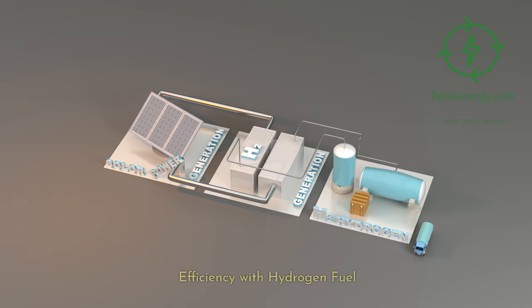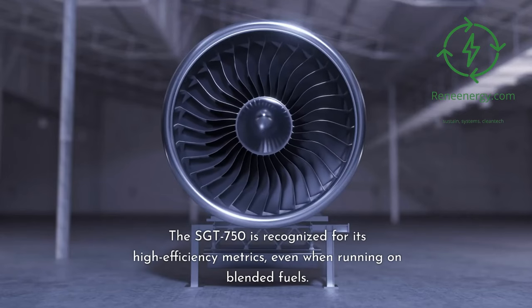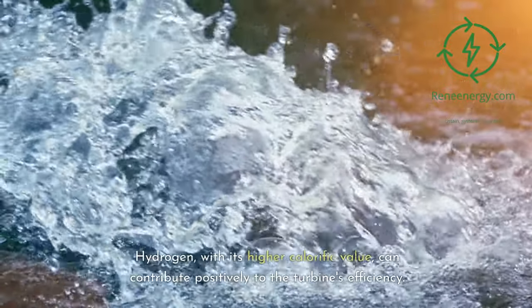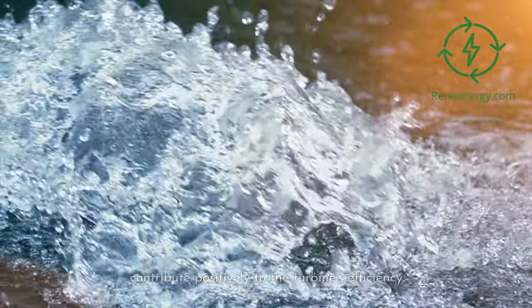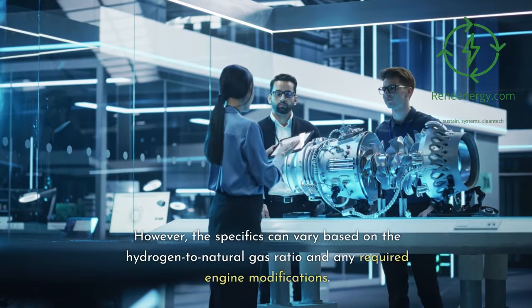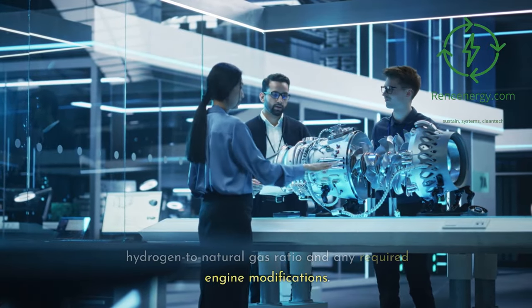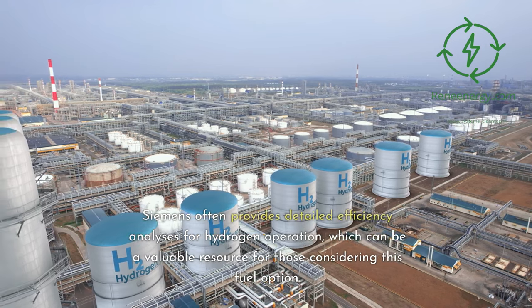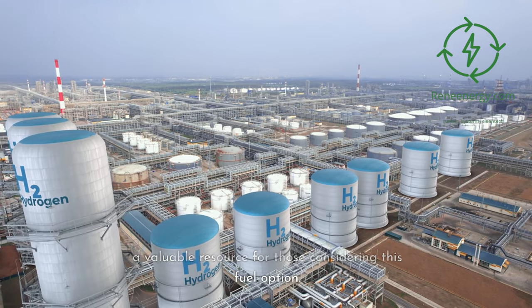Efficiency with Hydrogen Fuel. The Sargent 750 is recognized for its high efficiency metrics, even when running on blended fuels. Hydrogen, with its higher calorific value, can contribute positively to the turbine's efficiency. However, the specifics can vary based on the hydrogen-to-natural-gas ratio and any required engine modifications. Siemens often provides detailed efficiency analysis for hydrogen operation, which can be a valuable resource for those considering this fuel option.